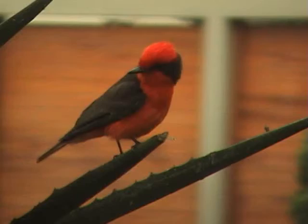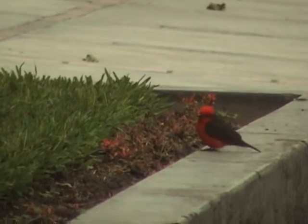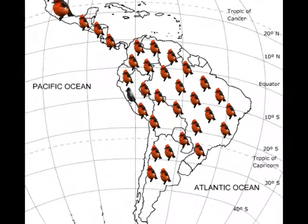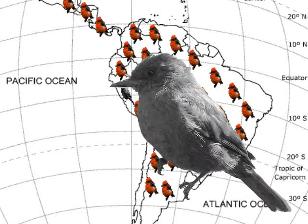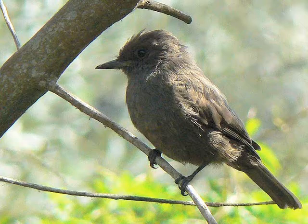Vermilion flycatchers inhabit open habitats with ample visibility, where they perch on exposed branches, scanning, flying, or walking invertebrates. From southern United States through southern Argentina, vermilion flycatchers show similar color patterns and are polymorphic — meaning that males and females differ in coloration. It is only in the vermilion flycatcher population of the city of Lima where a dark color variant has appeared and established itself.